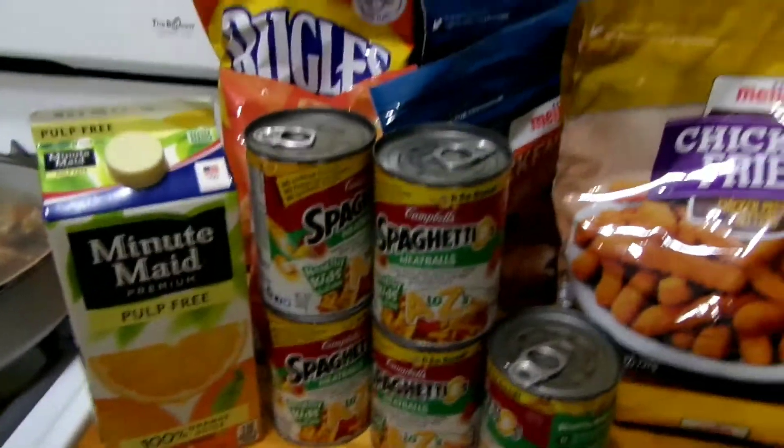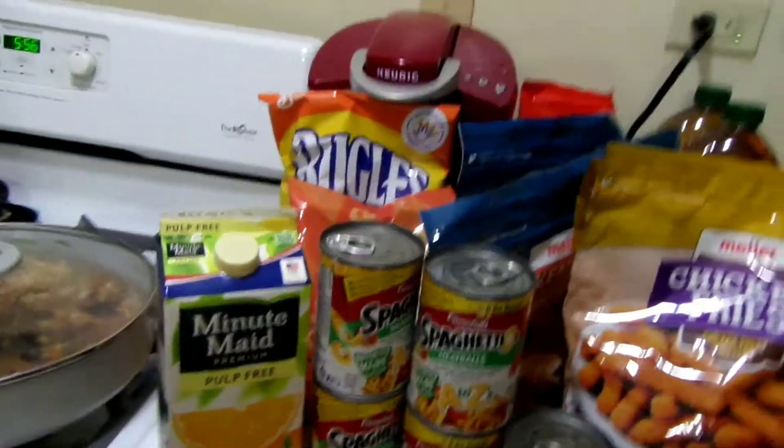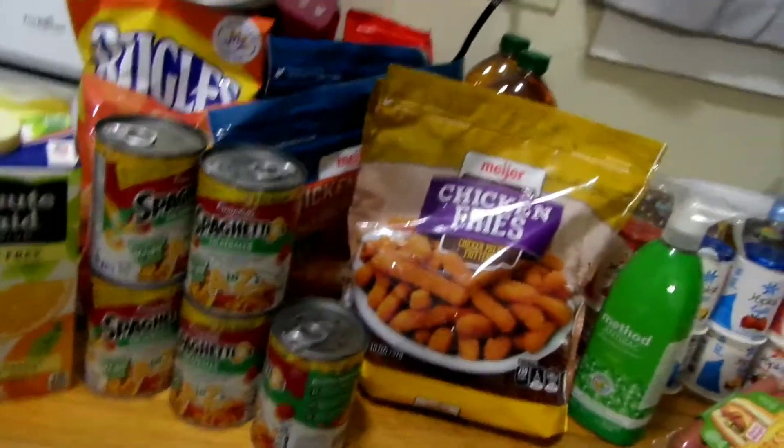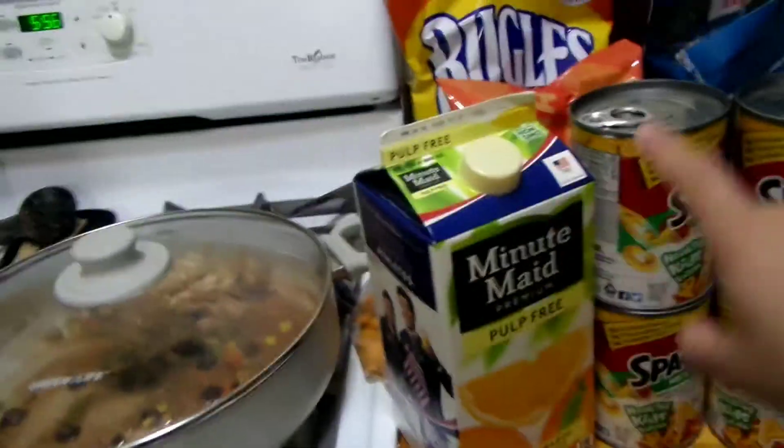We just came back from Meijer and I'm just gonna do a really quick haul. We got a couple things, basically stuff because we're supposed to have a really big snowstorm. I'm just gonna start from this side.